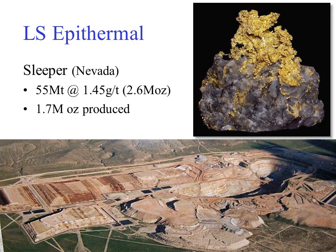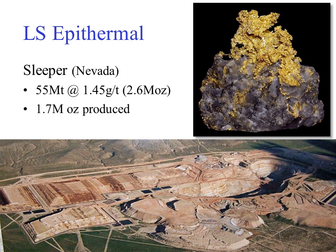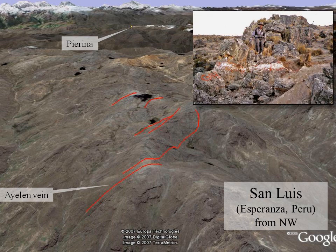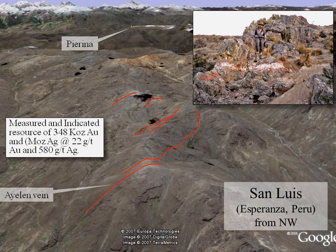This is the Sleeper mine in Nevada — although the average grade was low, some spectacular gold pockets were encountered. This one will be familiar to Global investors: Esperanza's San Luis discovery in Peru, where high-grade gold and silver mineralization occurs in a highlighted series of en echelon veins. Barrick's Pierina deposit can be seen in the distance to the east. On the ground the quartz carbonate veins look erosionally resistant and just a few meters wide. The total size of the deposit is modest but the excellent grades make up for this, with an average grade of 22 grams per ton gold and 580 grams per ton silver.